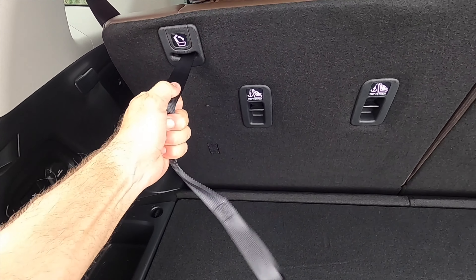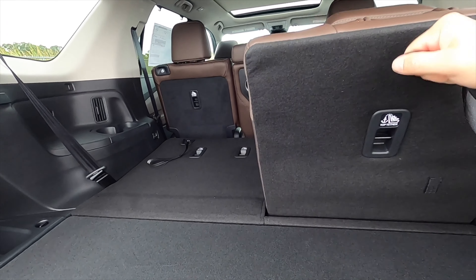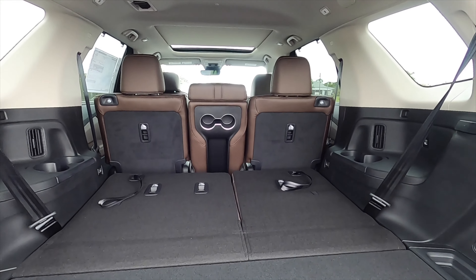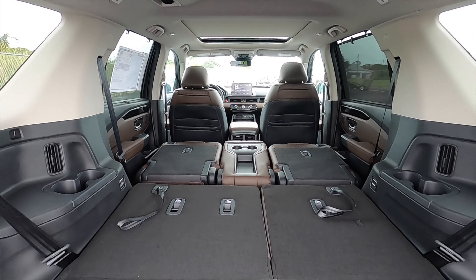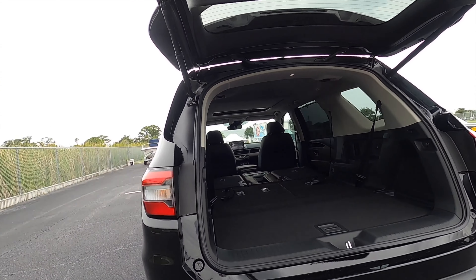Split fold the third row in the back at a 60-40 split, increasing cargo to 48.5 cubic feet of storage. Split fold the center seats, and that can increase cargo to over a hundred cubic feet of storage, which is four cubic feet more than the prior gen.